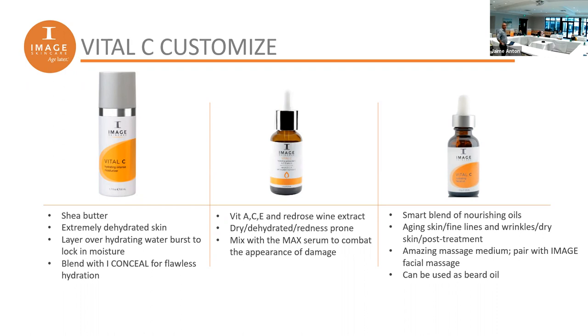The last add-on is the Hydrating Oil. Oils have gotten really popular as moisturizers. This is a very light oil — you can also use it as a beard oil, or add it to any treatment for neck or hands. It's all preference: do you want thick moisture like the shea butter intense moisturizer, the medium essential cream, or a light oil? We have options for all preferences.